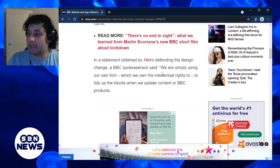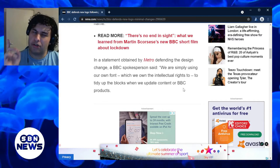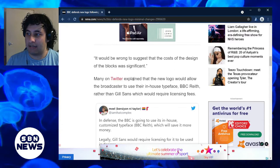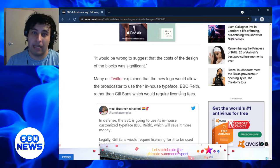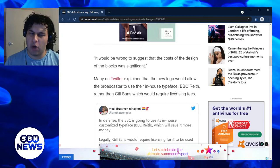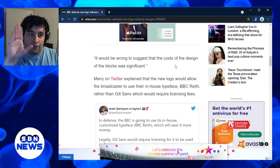In a statement obtained by Metro defending the design change, the BBC spokesperson said: 'We are simply using our own font which we own intellectual rights to' — and that is true. To tidy up the blocks, when they update content for BBC products, it would be wrong to suggest that the cost of the design of the blocks was significant. Many on Twitter explained that the new logo would allow the broadcaster to use the in-house typeface BBC Reith rather than Gill Sans, which would require licensing fees. That is a problem for the BBC — that's the reason why they've issued the new BBC Reith font, and that is what the new BBC logo uses.